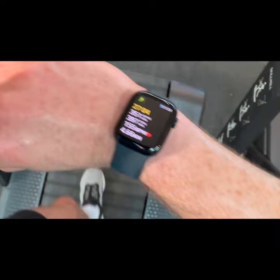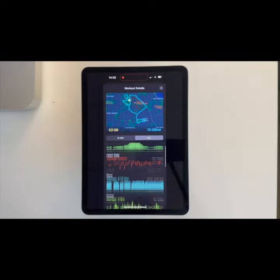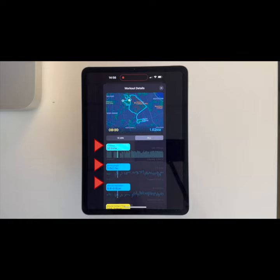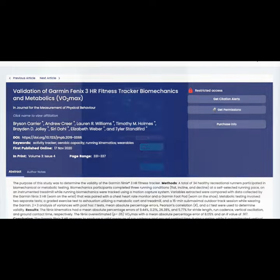Wrist-worn wearables and those placed on the foot have been used to estimate spatiotemporal variables like the number of steps you take per minute — otherwise known as your cadence — your step and stride lengths, and your vertical oscillation, albeit with variable accuracy. One study found error rates between 0 and 27% for these variables.